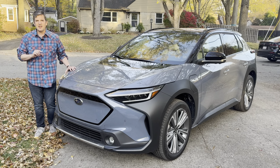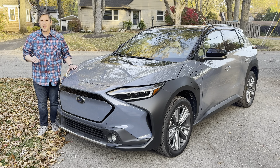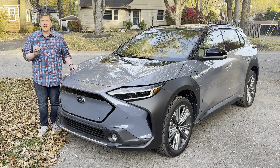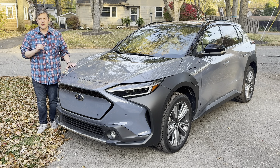But that's not why you're buying it. You're buying it because it's an electric vehicle. It is powerful — 215 horsepower, 249 lb-ft of torque — very smooth and quiet, 0-60 in 6.5 seconds, also very capable off-road. But range is a little bit limited at 222 miles, and recharge time on a fast charger takes about 35 minutes to fully recharge.